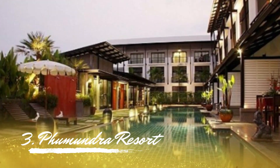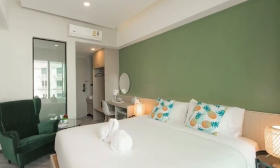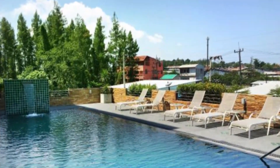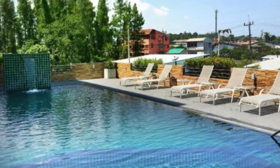Number 3: Fumundra Resort. Do you want to take in the expansive Andaman Sea view? You may have both complete seclusion and a beautiful outlook at the hilltop Fumundra Resort. Along with other standard amenities, the resort offers an outdoor pool to provide guests total relaxation.